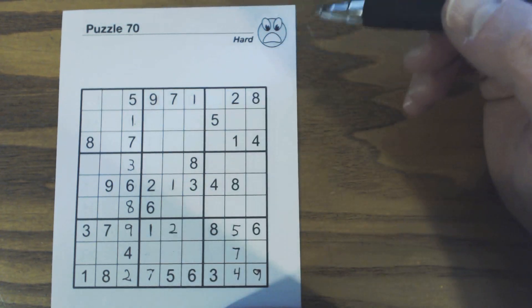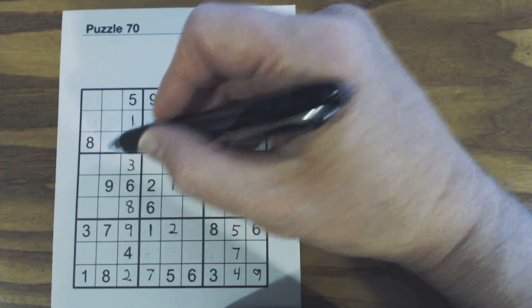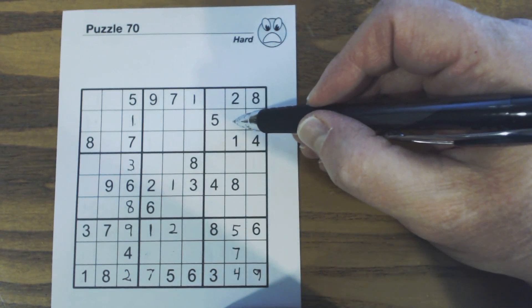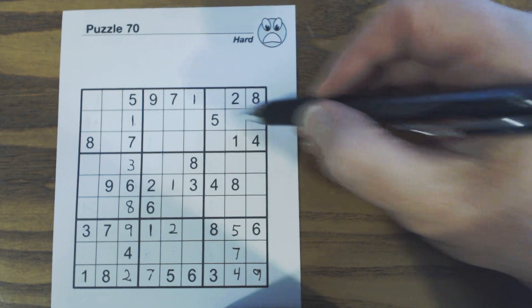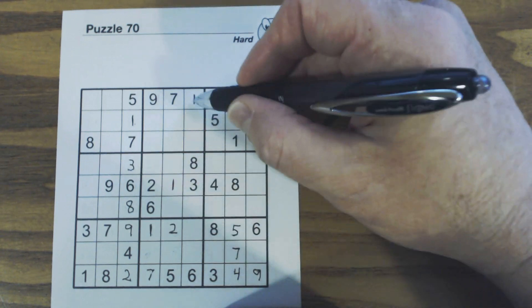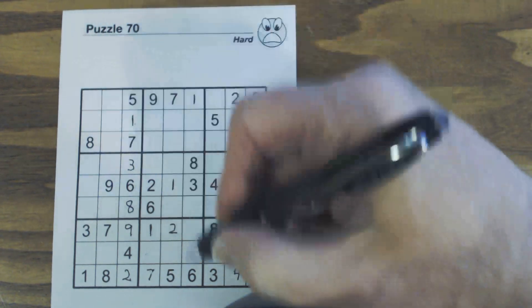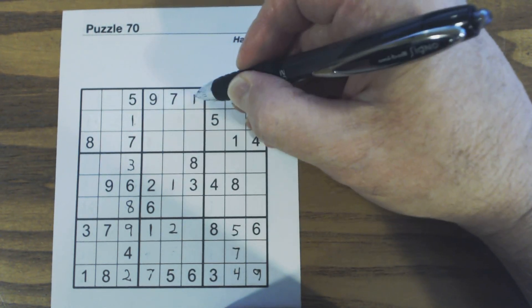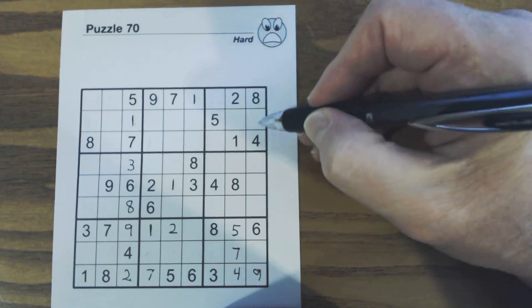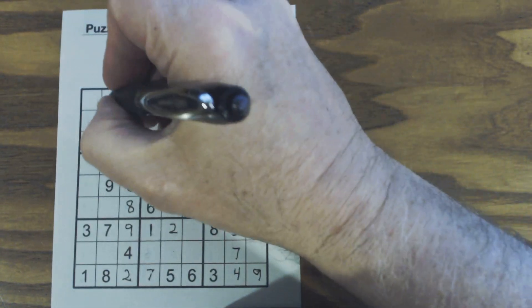Continuing with threes: we've got a three here, a three here, a three here. We've got ghost threes there, so one of these is a three. And we've got a three here, which means ghost threes over here — a three has to be in one of these two. So we've got ghost threes here and ghost threes here from that constraint, and combining that with a three there gives us a three right there.